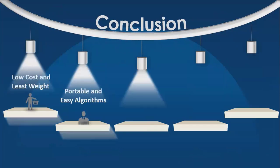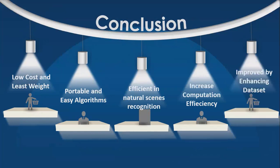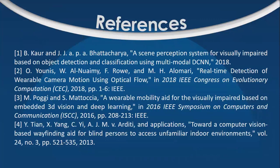Hence, we can conclude that this design has low cost and a low error rate. It is portable and has easy algorithm implementation. This device is efficient in recognizing natural scenes for visually impaired individuals. In future work, we can increase its computational efficiency by enhancing the dataset without affecting the total execution time. The references of previous works cited can be seen here. Thank you.